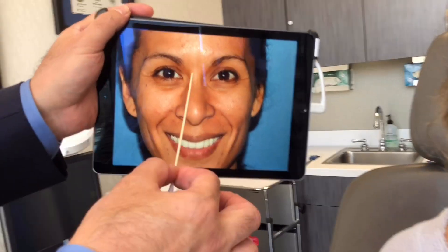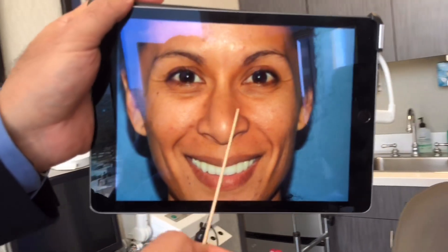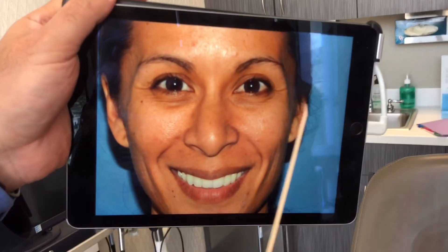Let's zoom in and show you guys this preoperative view. This is a year ago. You can see the crookedness, the fullness, the droopiness — just in general, not pleasing. She has such a warm smile, but the nose took up too much real estate.